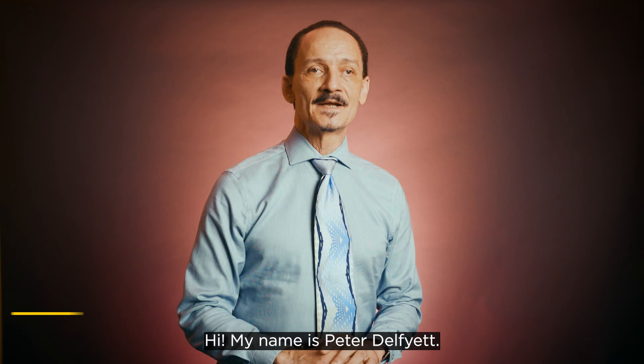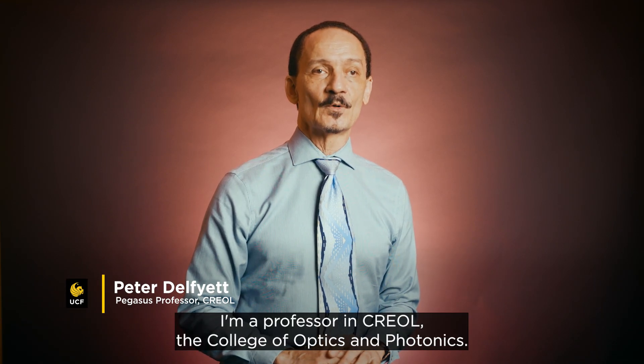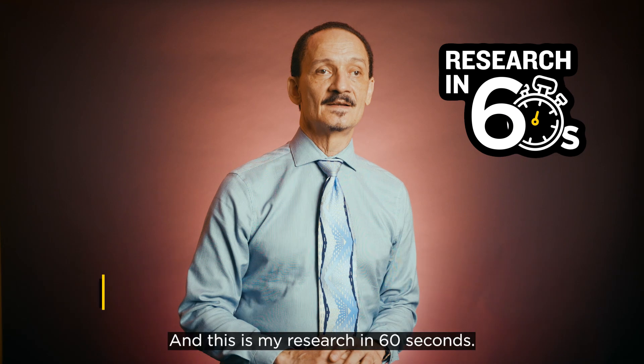Boom, okay, super-freaking-duper. I've got rooms, laboratory rooms full of stuff, but I can't bring those here. Hi, my name is Peter Delphiette. I'm a professor in CREOL, the College of Optics and Photonics, and this is my research in 60 seconds.